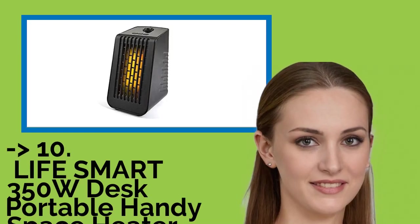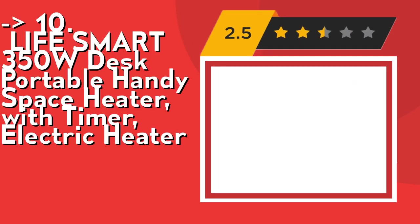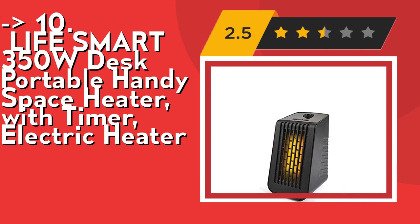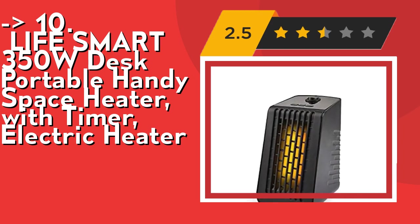The list starts from the Lifesmart 350W Desk Portable Handy Space Heater with Timer, Electric Heater. Its quiet fan heater operates quietly. It will not interfere with your sleeping, studying, reading, and working, offering you a quiet space with extra comfort. The adjustable temperature of this heater is 60–90 degrees.